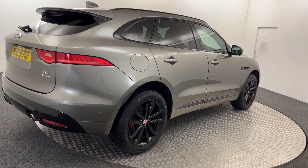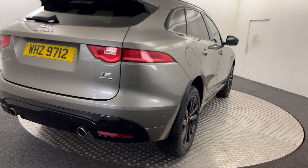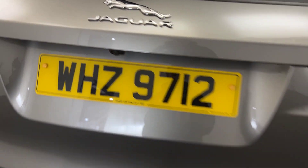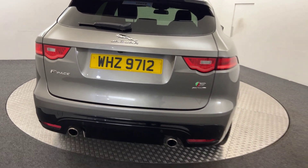Bringing it round to the back, we've got the nice dual exhaust, reverse sensors, a reverse camera, and also the power opening tailgate on there as well.